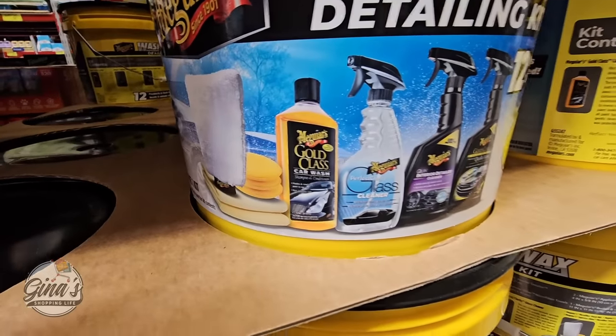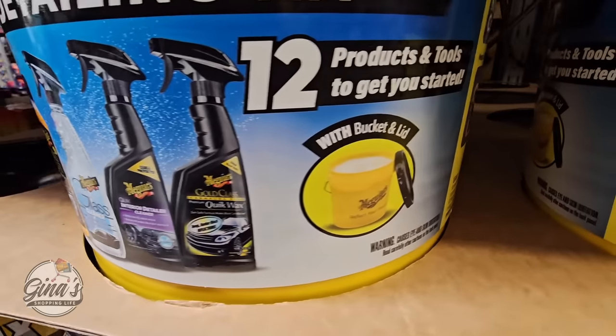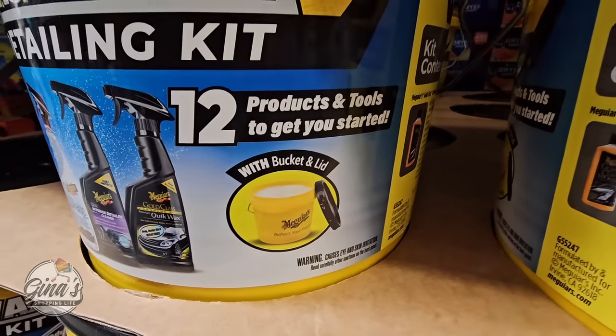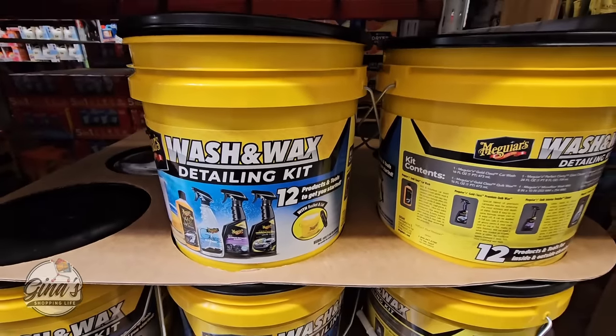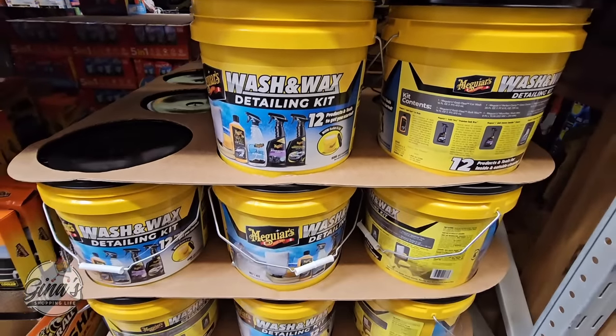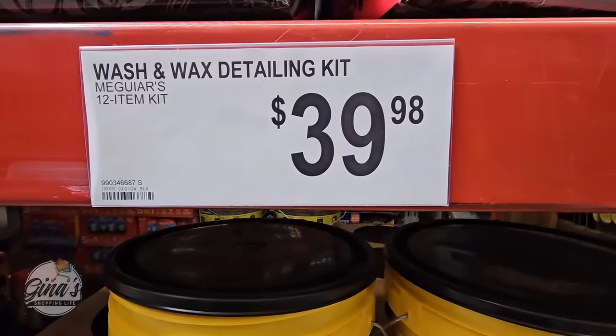And to keep your car clean, that wash and wax detailing kit — look at everything you get here. I like all these little cleaning tools, and of course with the bucket with the lid. So 12 products and tools to get you started — that's everything you really need. These are such a good size, and the price is $39.98. With that brand, if you were to buy those separately, you would definitely pay a lot more.